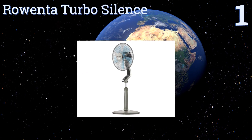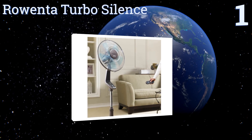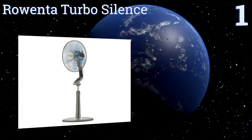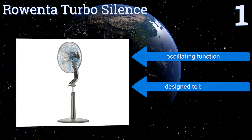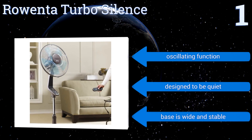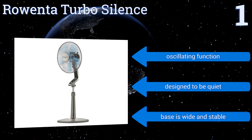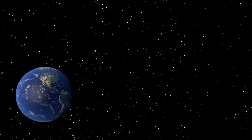Coming in at number one on our list, the Rowenta Turbo Silence has an elegant bronze appearance with a user-friendly control panel that will help you keep your space exactly as cool as you like. It also has transparent blue blades which is an appealing decorative touch. It boasts an oscillating function and a wide and stable base, and it's designed to be quiet.